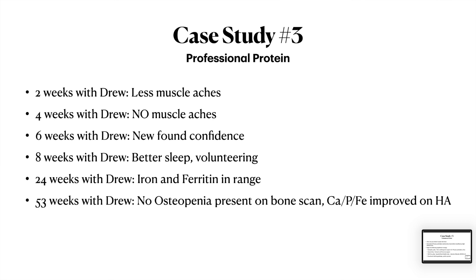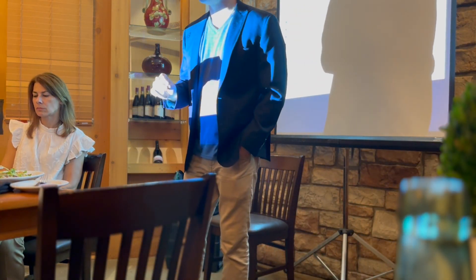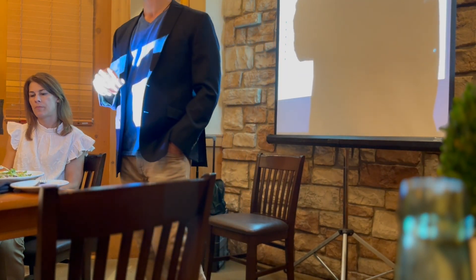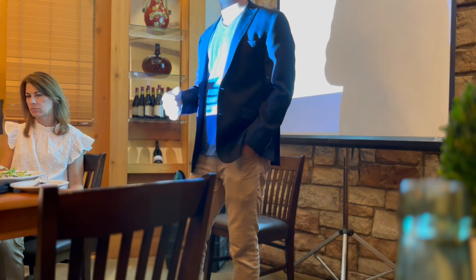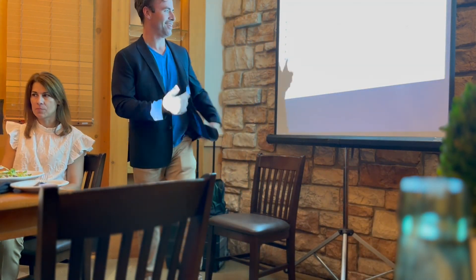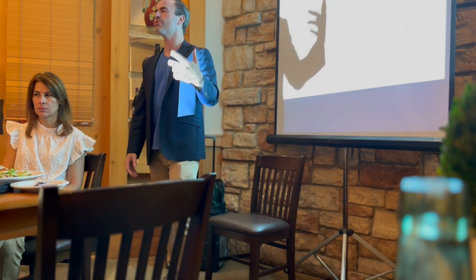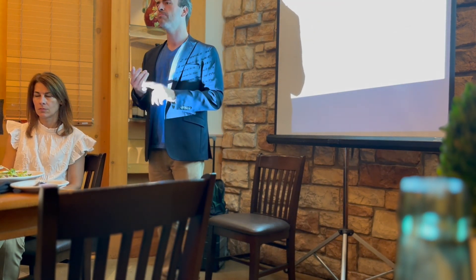Just over a year in, she went back in for her bone scan — no osteopenia. Her doctor said one of my favorite things I've heard a couple dozen times now: 'Well, I've never seen that before.' Marlene, being a tough cookie, looked at her doctor and said, 'Well, now you have to stop saying that because you've seen it.' We repeated the hair analysis as well — it was her third. The calcium, phosphorus, and iron were all improved in her tissue levels. So now everybody's happy: Marlene feels better, my diagnostics show improvement, and her doctor's diagnostics show improvement.